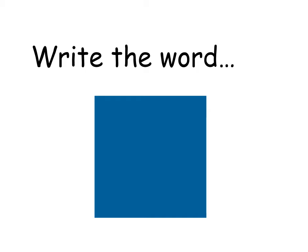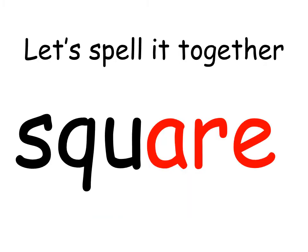What shape is this? It is a square. Can you write the word 'square'? Let's spell it together. Square. S-qu-a-are. Square.